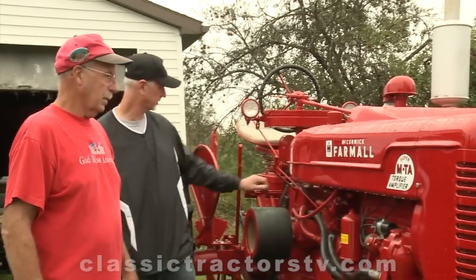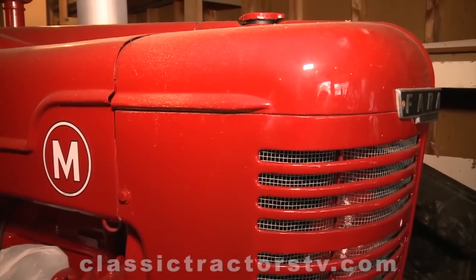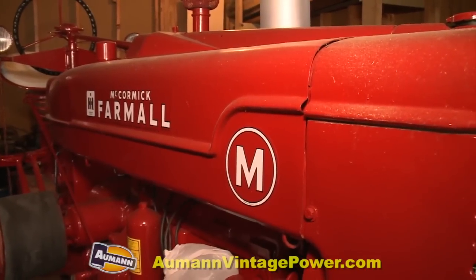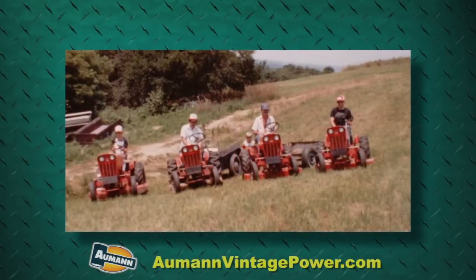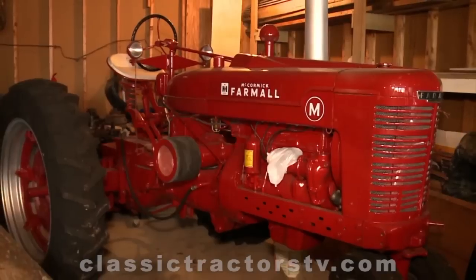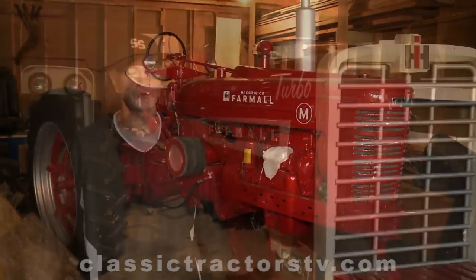Don might have picked up the classic tractor bug from his uncle Wayne, who has a pretty impressive collection of his own. In fact, Wayne now owns Don's Super MTA. Don also had his dad's old M restored, which went from a working tractor to a showpiece. Tractors have been in our family for longer than I've been here. My father's M — we still have it today. He had it restored and when it came back, nobody was allowed to drive it or use it on the farm anymore because it was too clean.